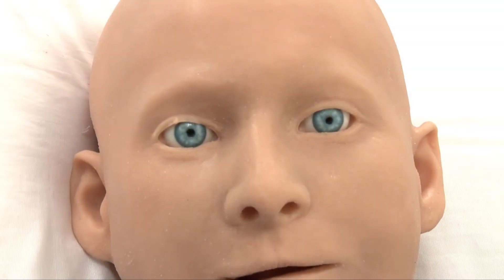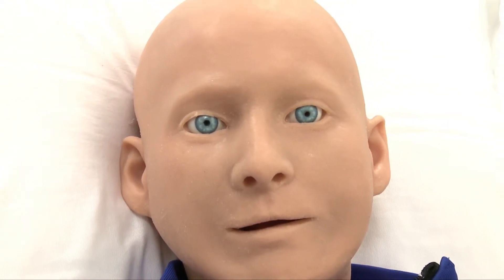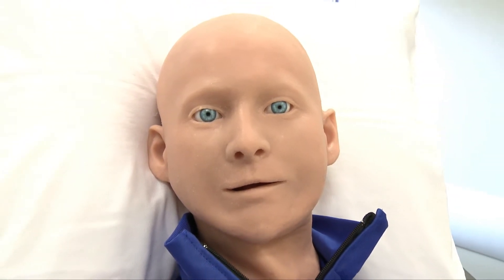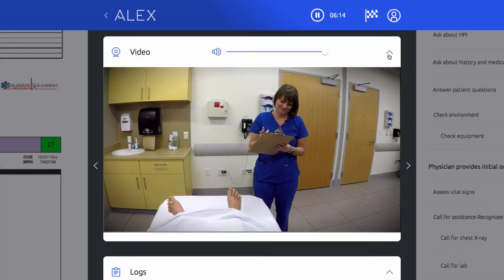Alex is a new type of simulator — a patient communication simulator. Alex is the first simulator that can see, listen, and talk. Alex is equipped with a high-definition camera streaming low-latency video. With the iris cam, see the patient perspective, view remotely, or review during a debriefing session.